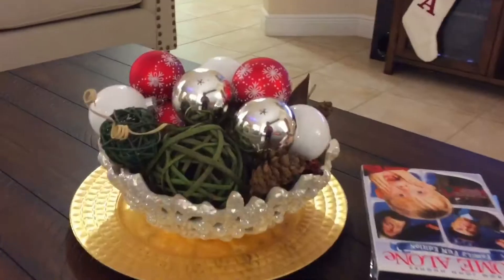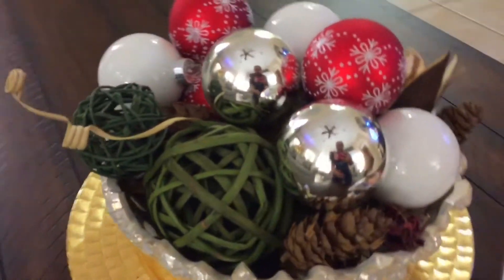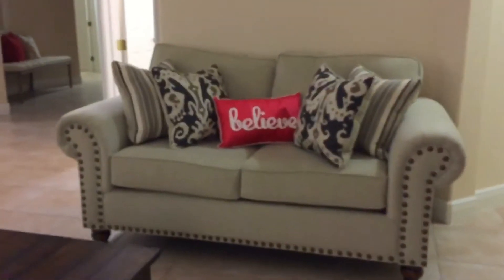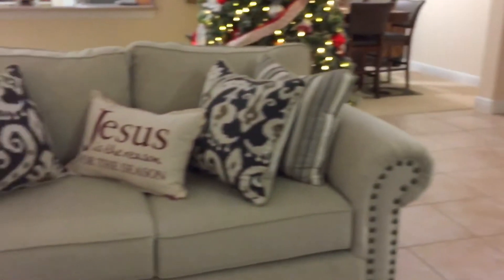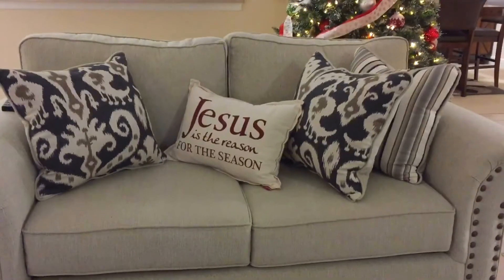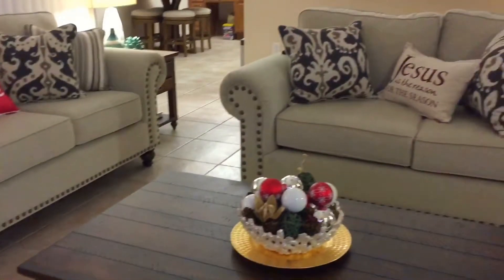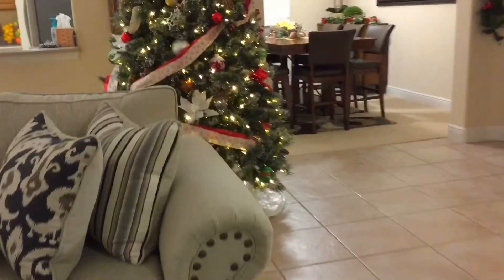For our coffee table, I just replaced this little bowl with some more ornaments. For the pillows, I didn't change a lot — just purchased these small red ones that say 'Believe' on it. In the middle it says 'Jesus is the reason for the season,' and another one that says 'Believe' on that side. All three pillows are from Kirkland's.